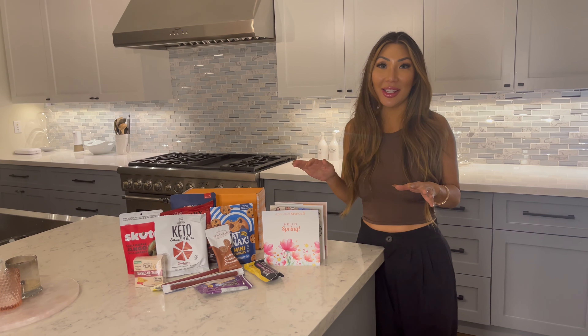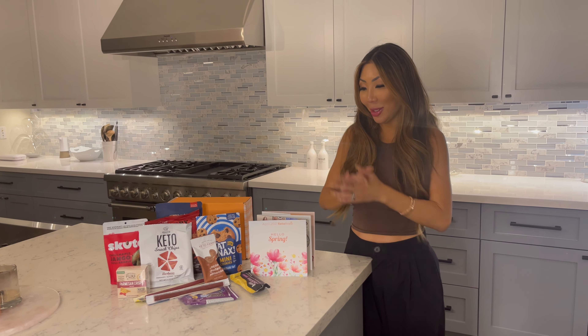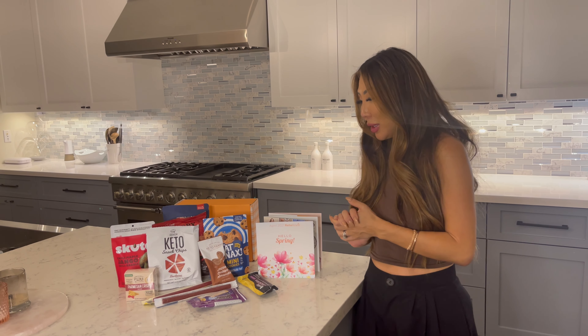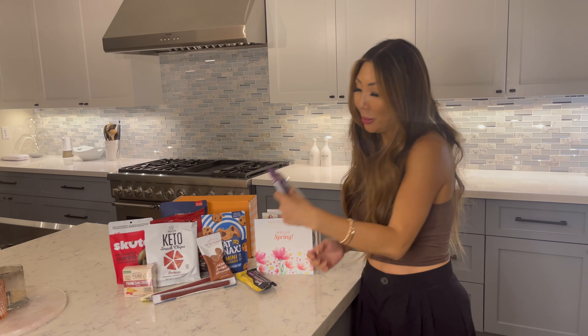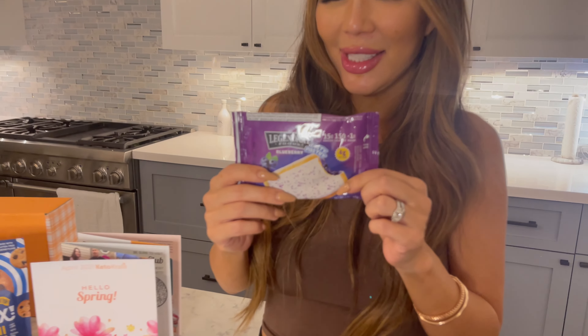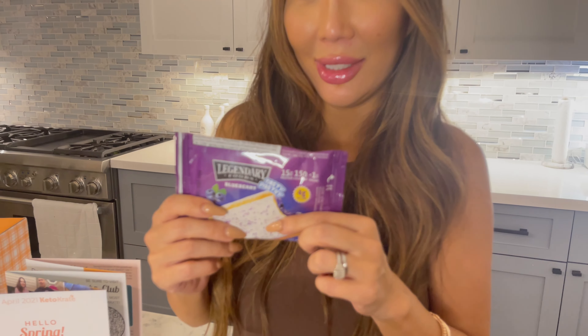Hey everyone, it's me Julia Wang and I'm about to do a review on this month's Keto Crate Box. I love getting this box every single month because they always have such a variety of snacks that are super delicious. This month I see a lot of new goodies and I'm super excited to try them.